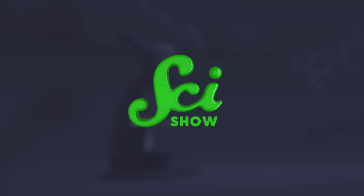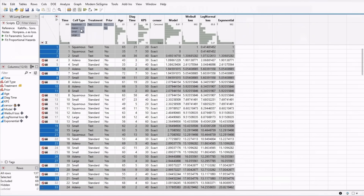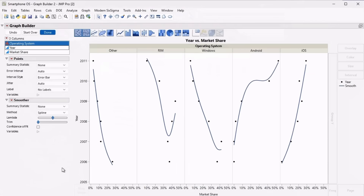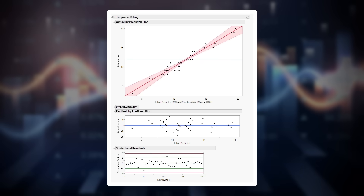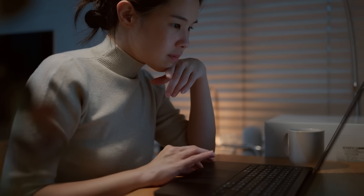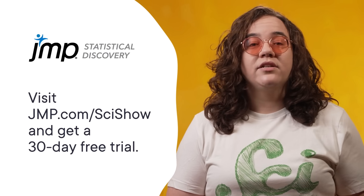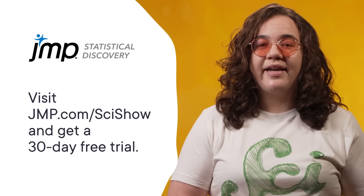And before we get into the fifth type of lightning strike, all science needs funding, so here is an ad. This SciShow video is supported by JMP, the statistical analysis software trusted by the largest pharmaceutical, consumer products, and semiconductor companies in the world. Consumer product companies rely on JMP to gain deeper insights into their data, helping them design better products, accelerate developments, improve quality, and reduce waste. With its powerful visualizations, JMP enables professionals to explore their data more deeply, uncover complex relationships, and discover unexpected insights. If you're a young professional in the consumer products industry or countless other industries, you can visit jmp.com/SciShow to get a 30-day free trial.